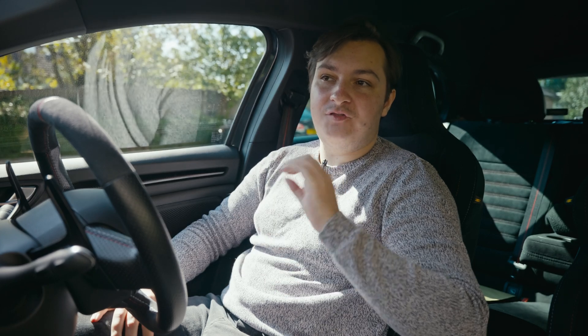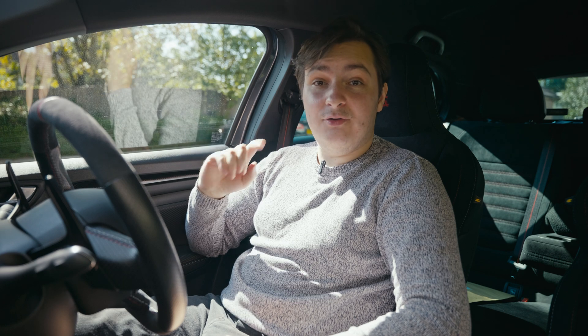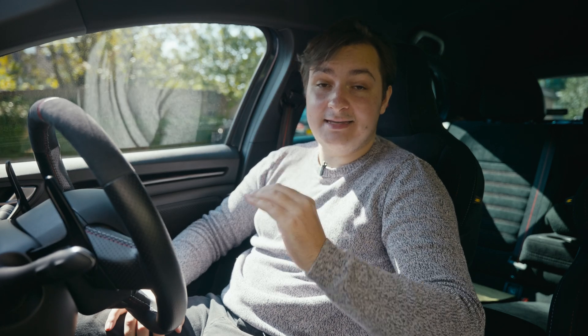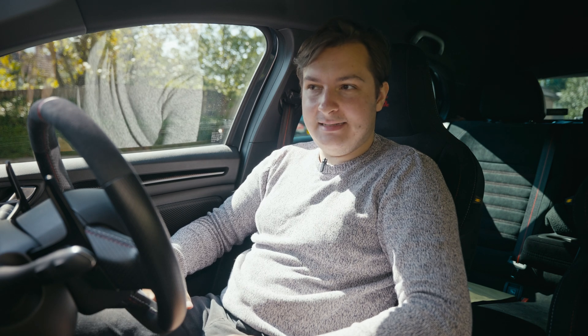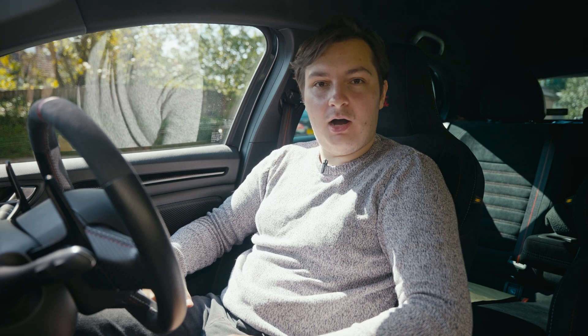I'm also going to do a little bit of fuel economy testing. The way I'm going to do this is by driving up and down the same stretch of motorway three times on each of the tyre pressures, trying to keep as close to a constant 70 miles an hour as I can. Hopefully those tests are accurate. Let's get out on the road and find out how much of a difference tyre pressures make to how the car feels.